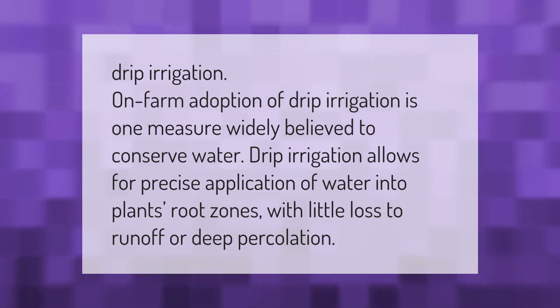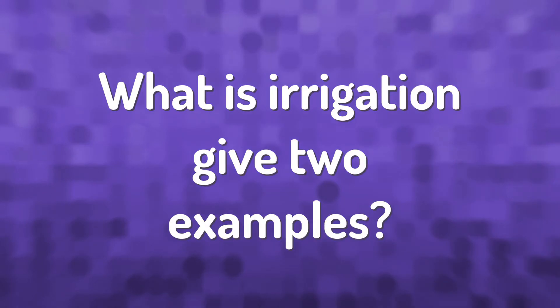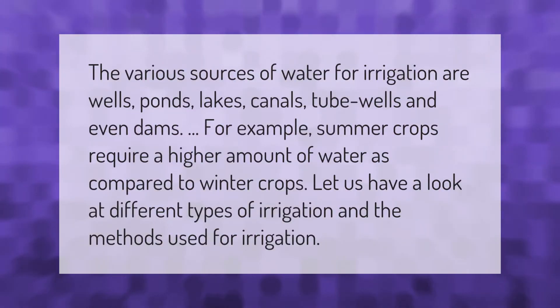On-farm adoption of drip irrigation is one measure widely believed to conserve water. Drip irrigation allows for precise application of water into plants' root zones with little loss to runoff or deep percolation.